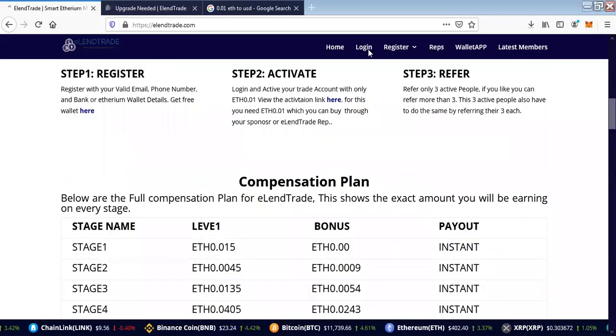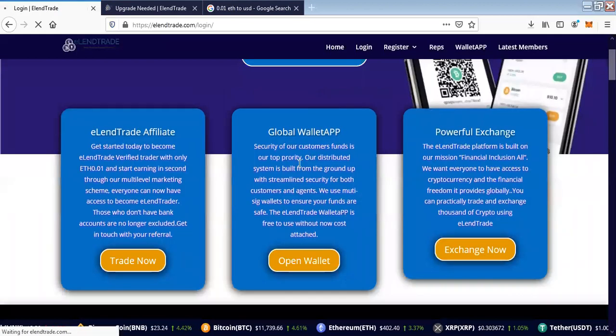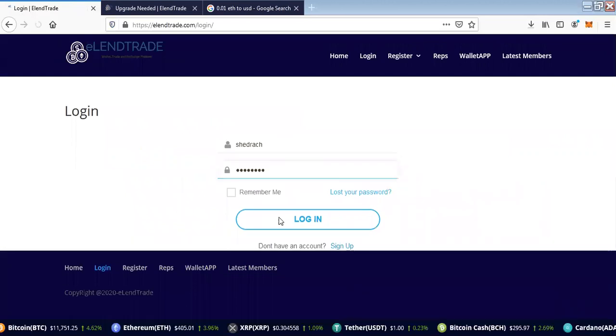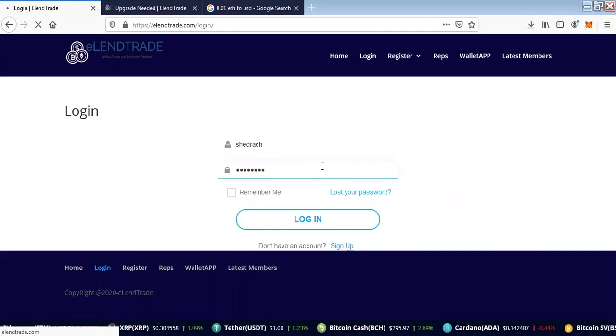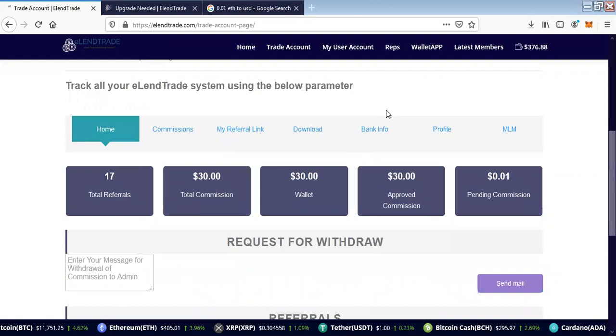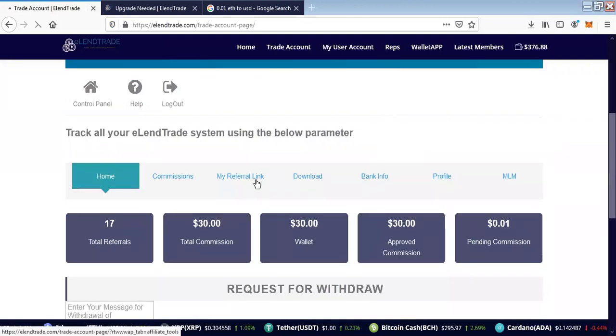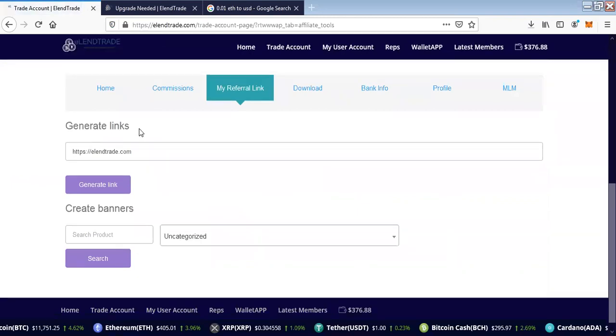So how do you get started? First, you need someone who is already a user on the platform. I'm going to log into my own trade account, generate a referral link, and then we'll do a registration for a new user. I will click on my referral link — it's as simple as that. Here you can generate your link.